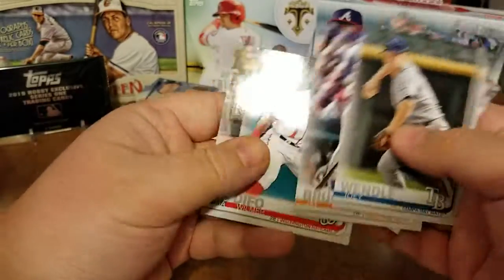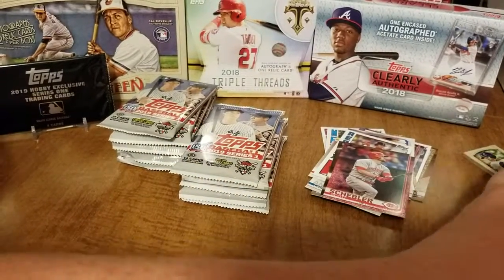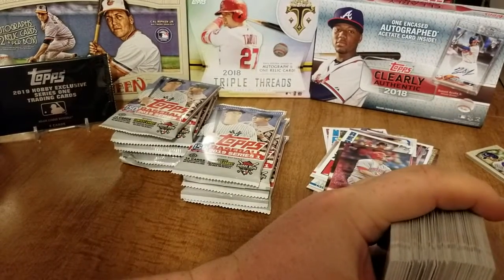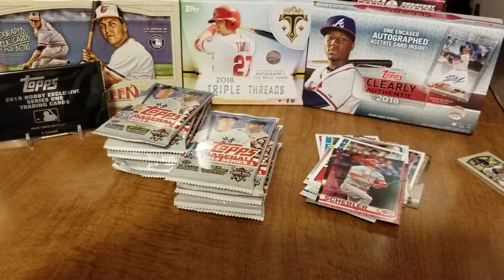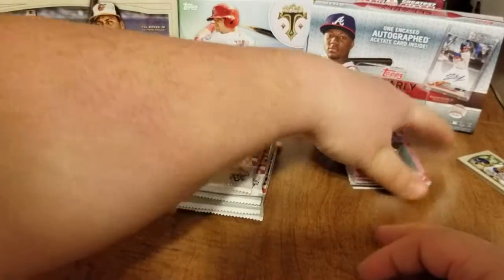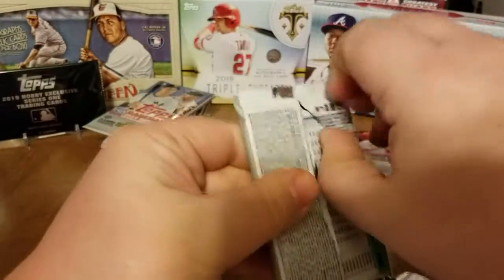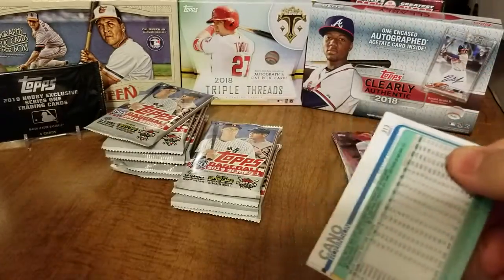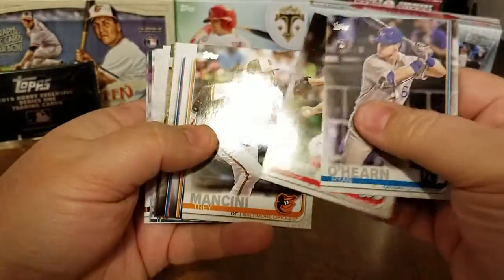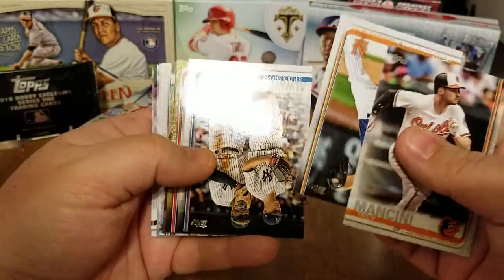I knocked this whole stack of cards over — bear with me one moment. Alright sorry about that guys, had to jump out there real quick — I about knocked the whole stack of cards over on the floor. Alright, let's keep moving here. Jumping right through these base cards — ooh, nice Trey Mancini from the Orioles, one of my favorite players right now.